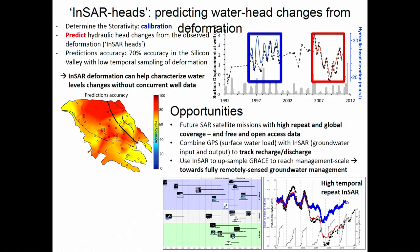In terms of opportunities, we're getting more and more satellites with high repeat and global coverage. Most satellites now are going to have free and open access data. The big new thing will be NISAR, launched in January 2021, with a 12-day repeat everywhere on Earth with L-Band. We can use NISAR to track water through an aquifer system and combine it with GPS that looks at surface water to make the link between surface water and groundwater to get a sense of aquifer recharge. We can also use NISAR to upsample GRACE data and move towards fully remote-sensing-based ground deformation measurements at the management scale.